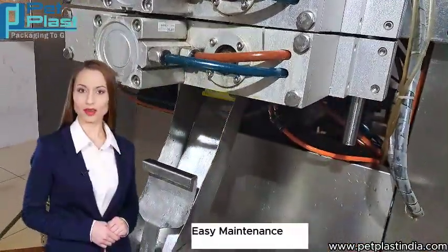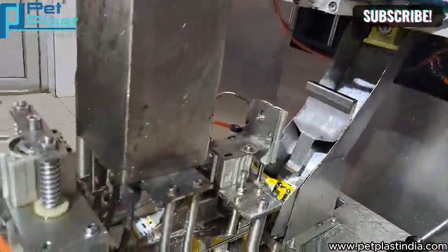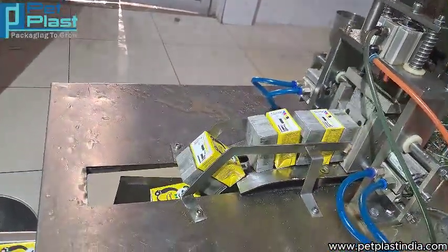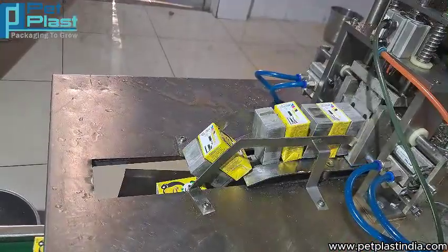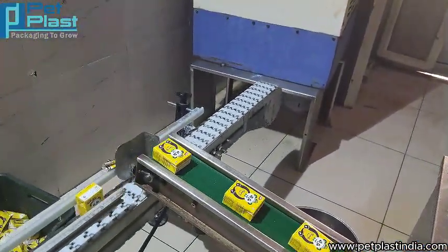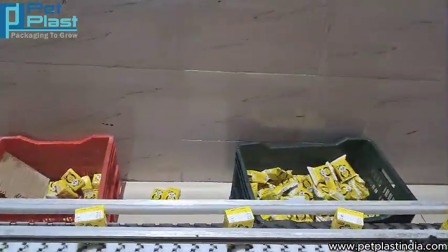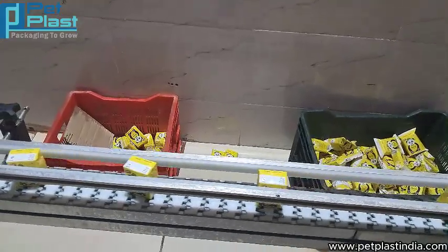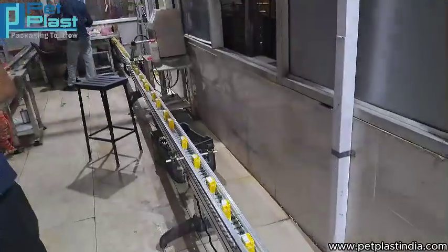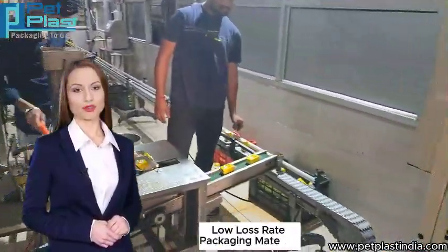Easy maintenance and low maintenance cost. Low loss rate packaging materials.